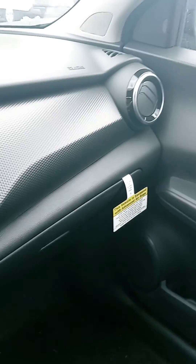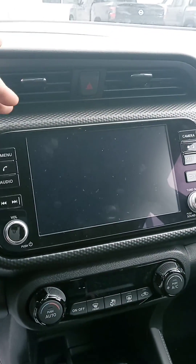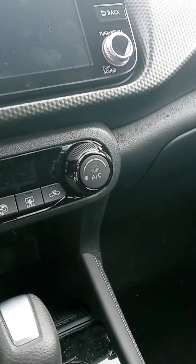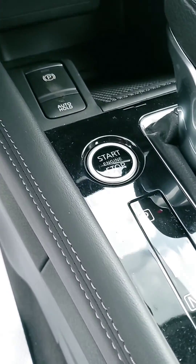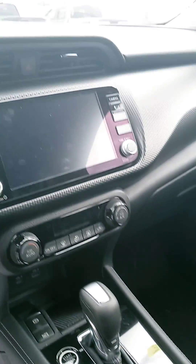Comfortable seat. I like the way the dash is laid out and the placement of the vents. Your touch screen with your backup camera, your temperature controls right there. You got some plug-ins, your push start. Of course, you have your Bluetooth and cruise control.